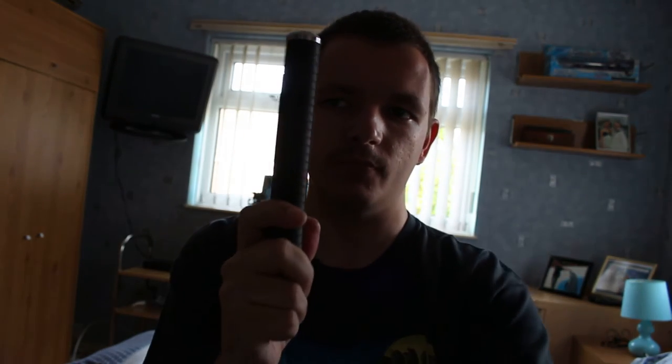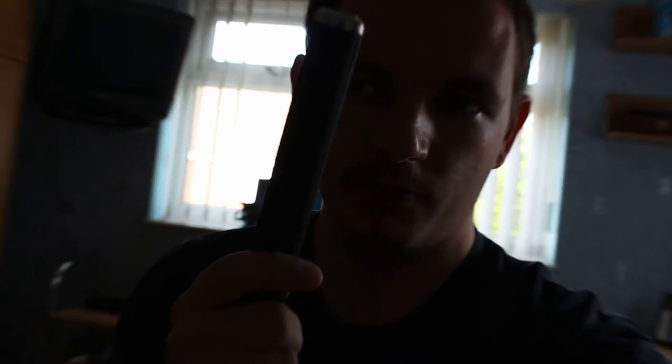Hey everyone, Nathan here, and today I've just got my baton. This thing here, you can see. This is a 21-inch baton made out of pure steel.